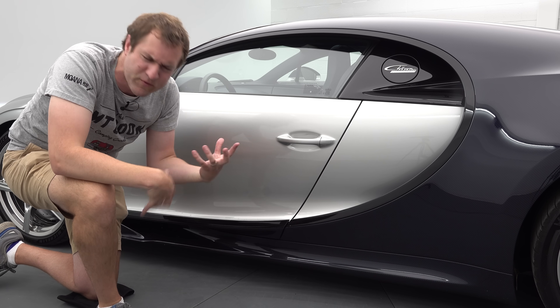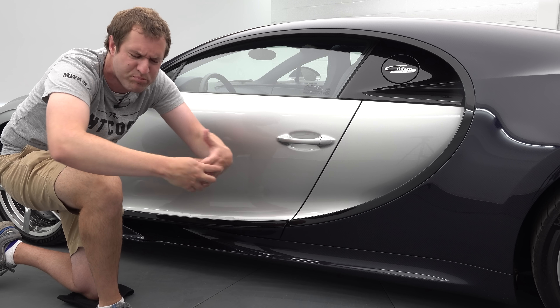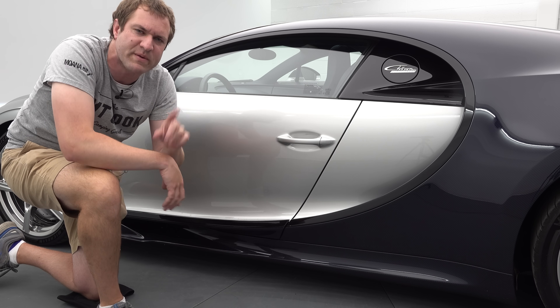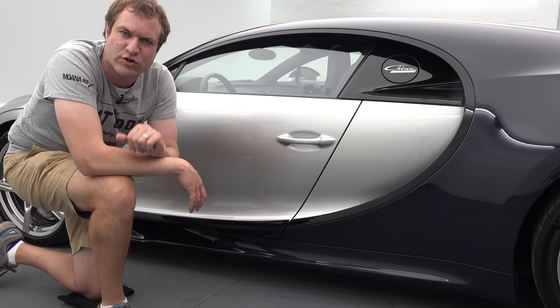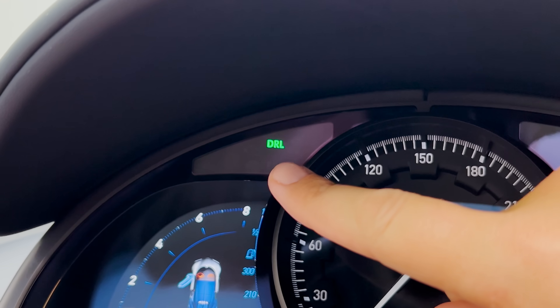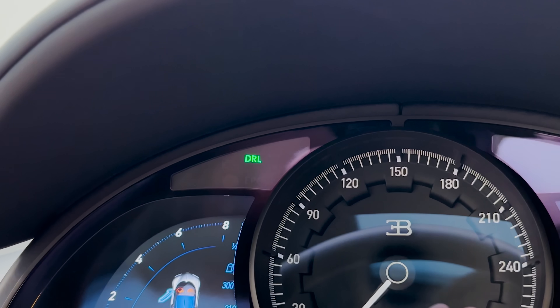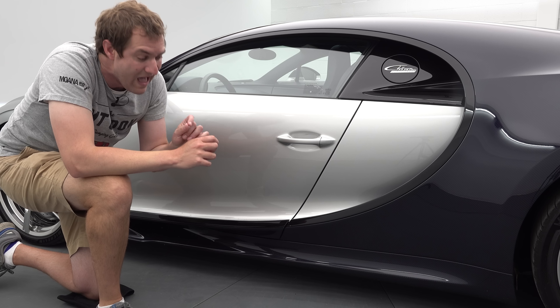Speaking of carried-over parts from Volkswagen — Bugatti is under the Volkswagen Group umbrella, so it's not that surprising. I only found one other obvious one: when you turn the car on, this little DRL warning light comes on for the daytime running lights, exactly the same light that comes on in the Passat, the Jetta, and every other Volkswagen.